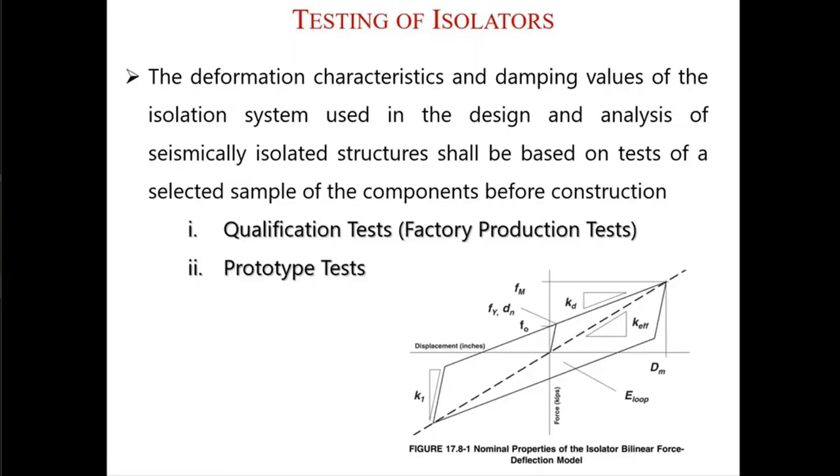There are two types of tests. One of them is the qualification test, which is also called the factory production test. The other one is the prototype test. The main aim of the tests is to verify the design properties used in your design — whether the design properties you assumed are correct or not.